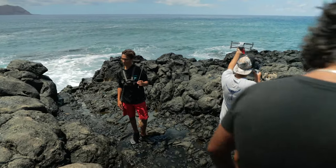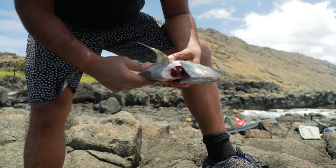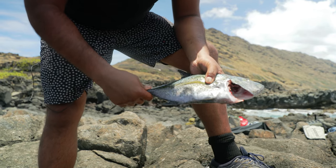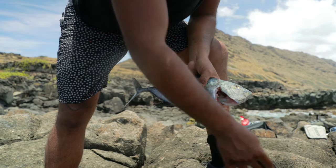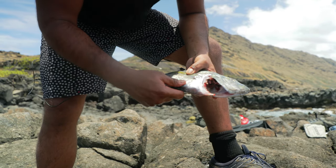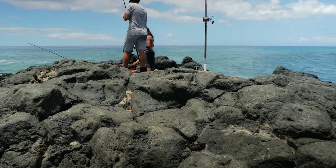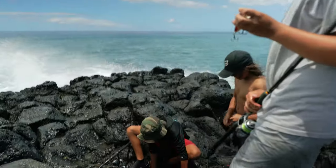Luke and Moon caught a popio, so we're going to go back home, descale this thing, gut it more properly, and then cook it up with some kiave, use the salt we gathered right here, some of the foraged pepper from one of the other videos, and do something simple but delicious. We came out today, Luke and Moon caught an omelu, I got all the salt that I need — we had a success. So we're going to head back to the house and cook it up.